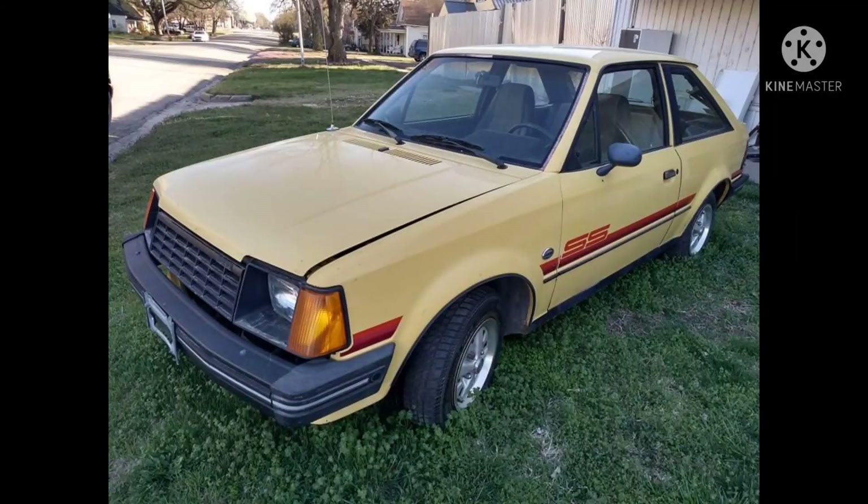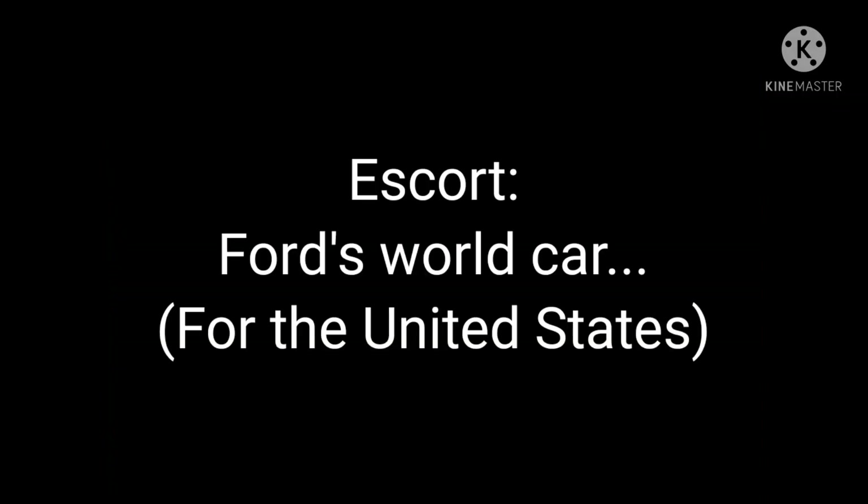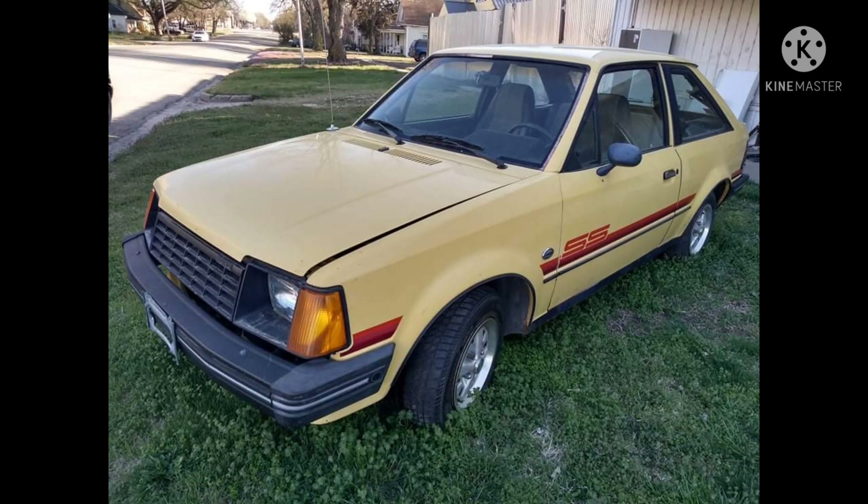1981 Ford Escort SS — classic or clunker? Here is the 1981 Ford Escort SS, a neat little car with a neat little story, which I'll get to in a bit.